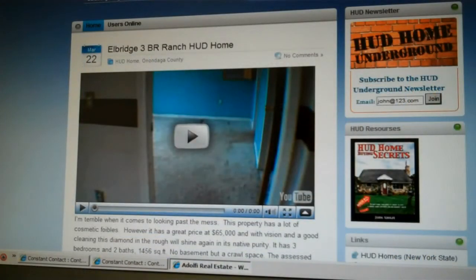Have a great day. I hope you enjoyed the video. And if you enjoyed the video, you're going to love HUD Home Underground, something we rolled out just a couple of weeks ago. It's a newsletter that keeps you on top of everything going on in the central New York area with HUD homes.